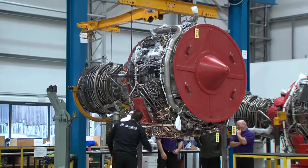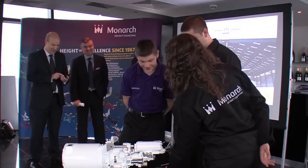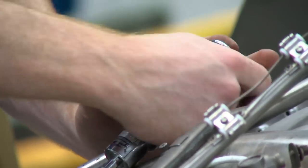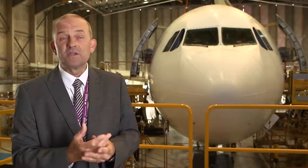Monarch Aircraft Engineering has had a year of consolidation and investment, which provides a platform for the future. What we do now is take some of that profit and reinvest it into the business. We've done that recently in our training academy, expanding our capability into composites, part 21 manufacturing, and the new facility at Birmingham.